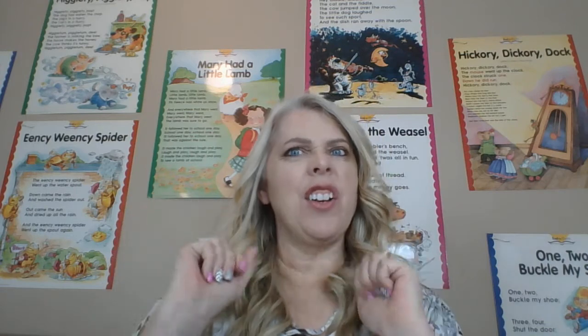Hi, everyone. I wanted to talk about our five senses today. So we have one: our eyes can see. Number two, ears can hear. Number three, our tongue can taste. Number four, our nose can smell. And number five, our hands can touch.